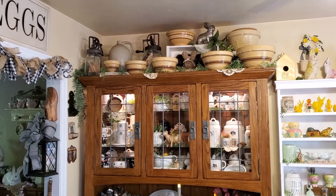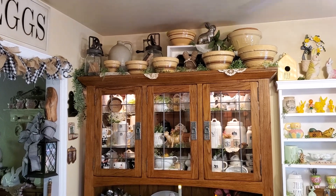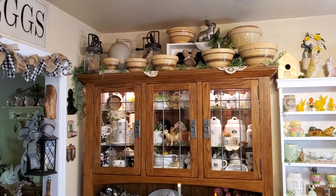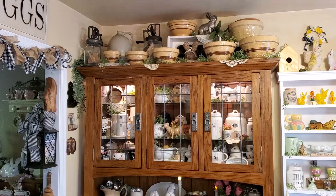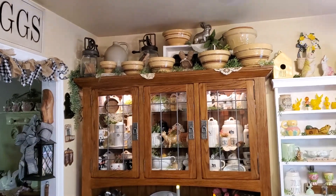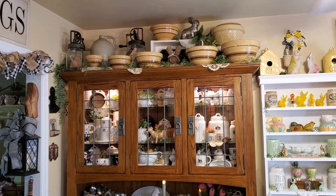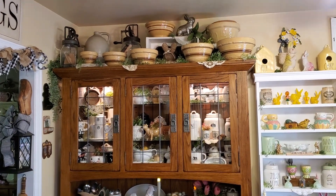Hello, everybody. Hope you're having a wonderful day. It's beautiful and sunny here in Southwest Virginia. I'm going to show you the big cupboard in the kitchen, how I decorated it. It's got a lot of my regular everyday stuff, and just a few Easter bunny touches here and there.